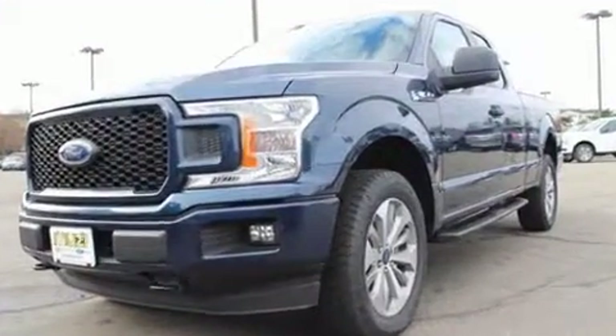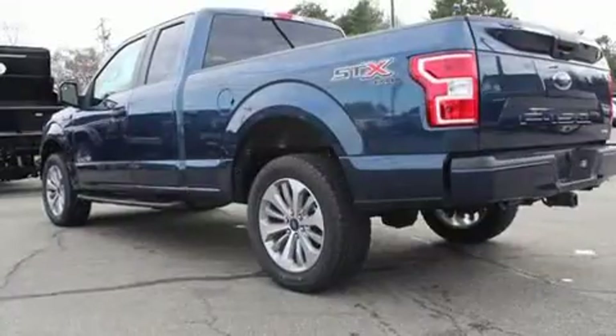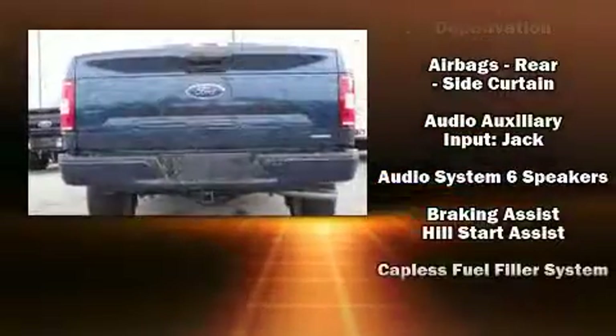Top features include a split folding rear seat, delay off headlights, a tachometer, variably intermittent wipers, a rear step bumper, an outside temperature display, and more.